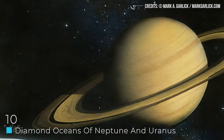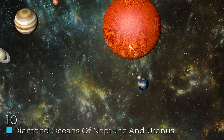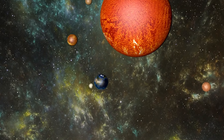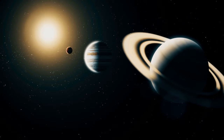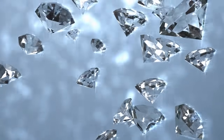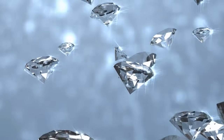Number 10: The Diamond Oceans of Neptune and Uranus. There are either eight or nine planets in the solar system that includes Earth. Two of the other planets that we have only seen through probes and satellites are Uranus and Neptune. These are gaseous planets that most would think wouldn't be capable of having any oceans at all, but not only do they each have oceans — they technically have oceans comprised of diamonds.